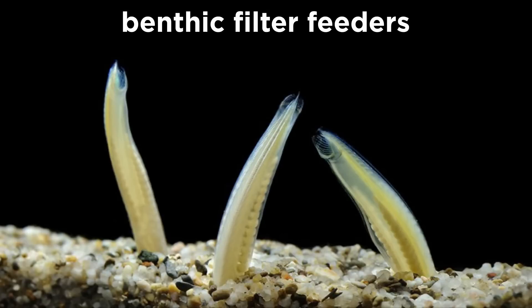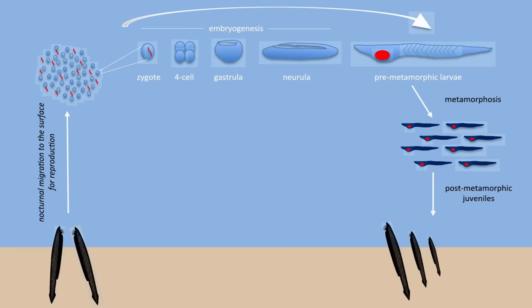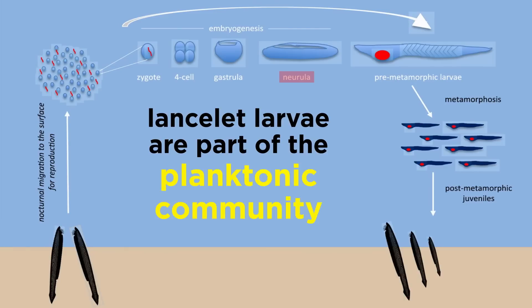As adults, lancelets are benthic filter feeders that can swim when threatened or to find a better feeding location. They can be quite numerous locally, and when disturbed, can quickly leave their burrow, swim a short distance, then rapidly burrow again, posterior end first, into the substrate. Though as adults they primarily feed on plankton, as larvae they themselves are part of the planktonic community, and may drift for great distances before settling into the substrate.